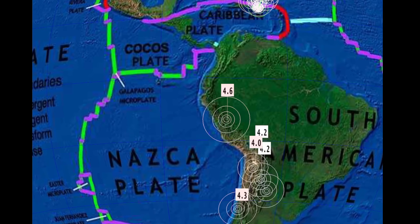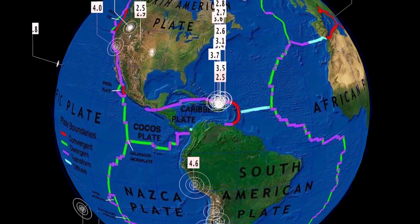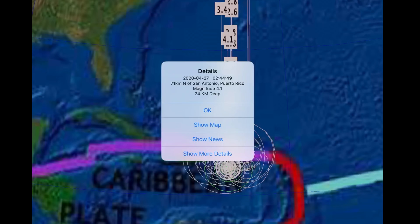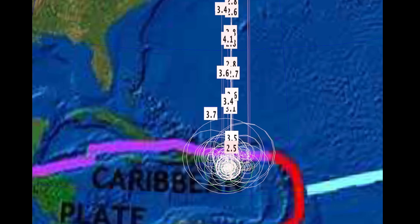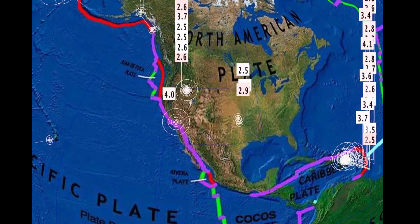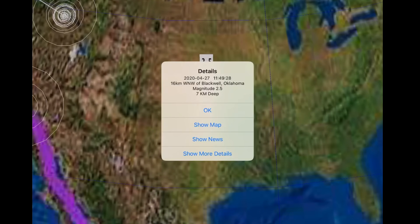Also observing a bit of a spread in the earthquake swarm in the Dominican Republic and Caribbean plate — a sizable 4.1 in Puerto Rico and a 3.7 in the Dominican Republic. These earthquakes seem to be spreading out west, east, and north. Seeing minor rumbles in Oklahoma — there were a few last night as well.